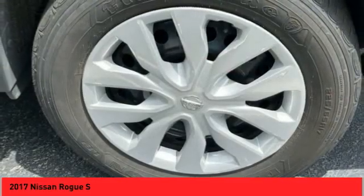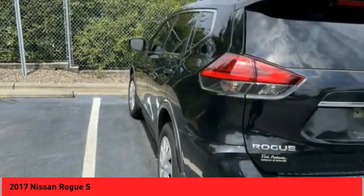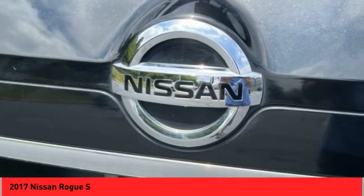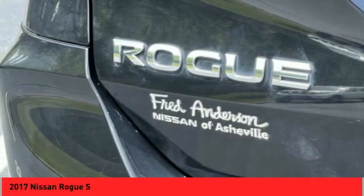front spoiler, traction control, front suspension type strut, power brakes, ambient lighting, braking assist, rear view camera, electronic messaging assistance with read function, electronic messaging assistance with voice recognition.